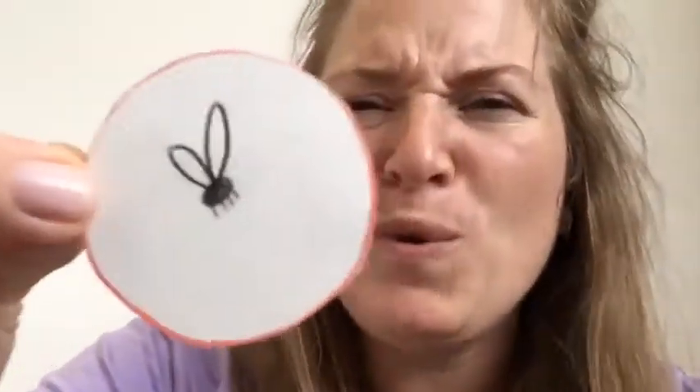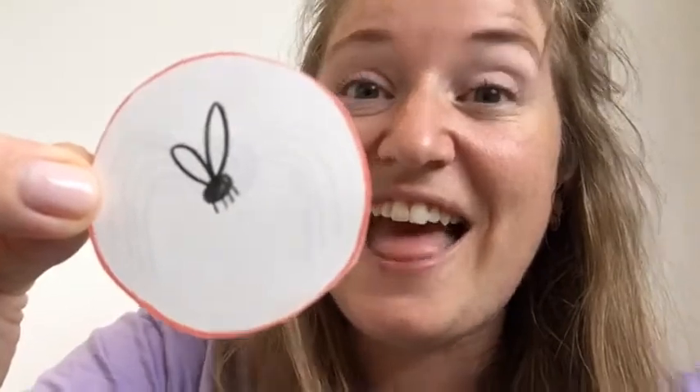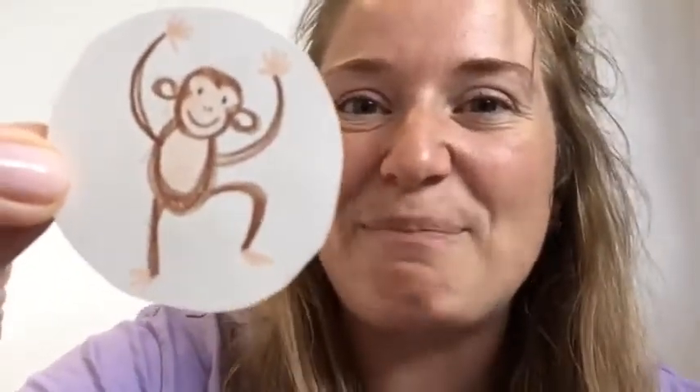Whose snack is this? It's a little fly. This is spider's snack — spider catches little flies in his web. Whose snack is this? It's some crunchy seeds. This is bird's snack — bird loves to fly down and eat the crunchy seeds on the bird feeder. Whose snack is this? It's a yellow banana. This is chimp's snack — yum yum yum! He likes to swing through the trees and pick the yellow bananas.